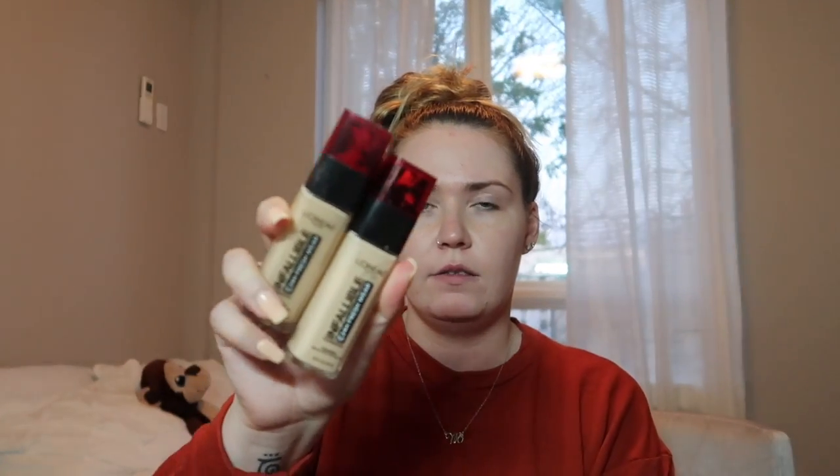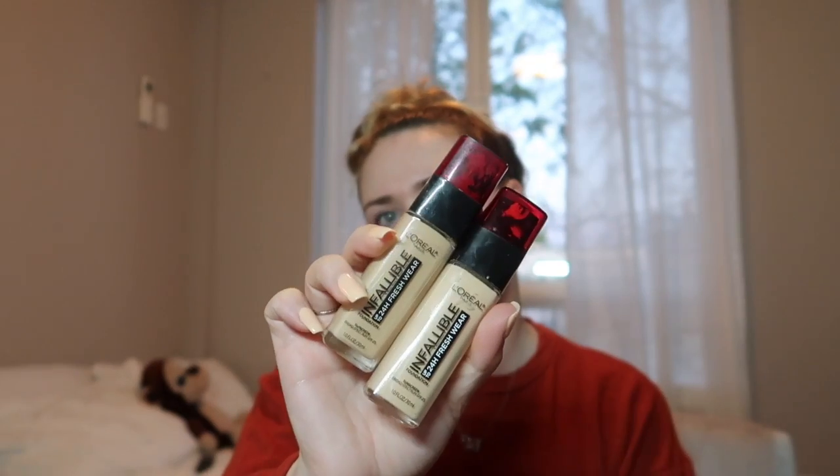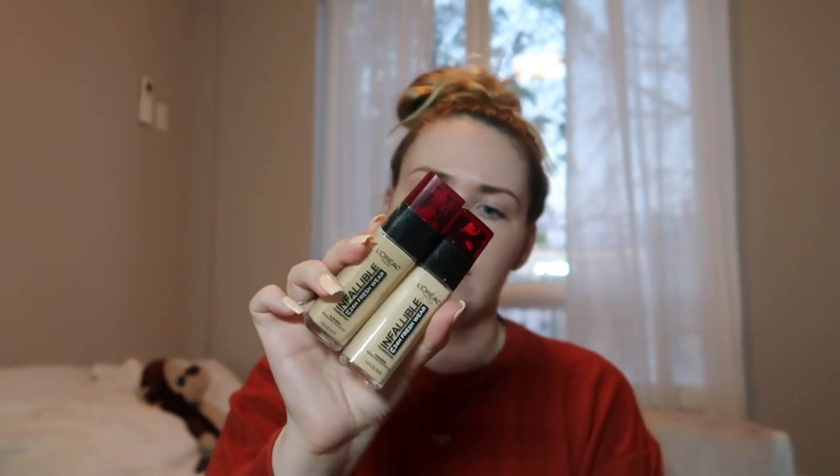Once I rub that in, for everyday wear I have been loving the L'Oreal Infallible 24 Hour Fresh Wear. These are the two shades I use — one for when I'm pale, like right now, and then the other one for when I am tan. The pale shade is Ivory 410 and the tan shade is Ivory Buff 430. Not the biggest difference because I don't really get that tan. Those are the two I use every day and they have SPF 25 in them. I love them for everyday use. I don't particularly wear them at nighttime because of the SPF — I don't want any flashback.